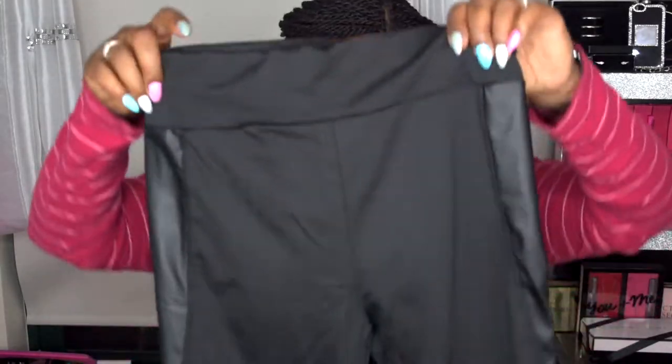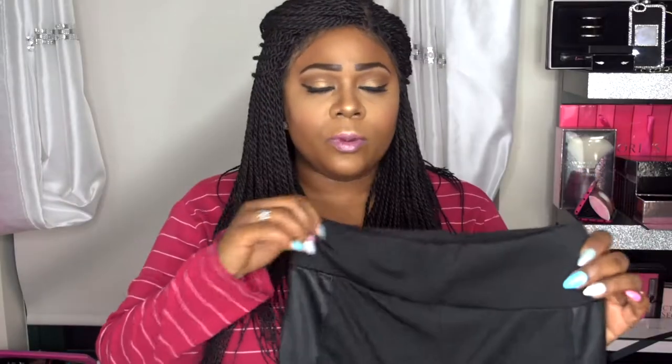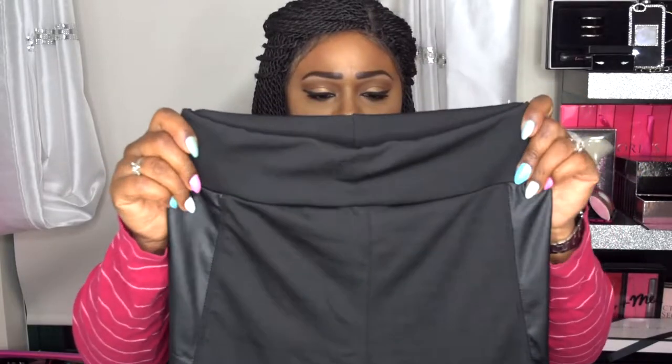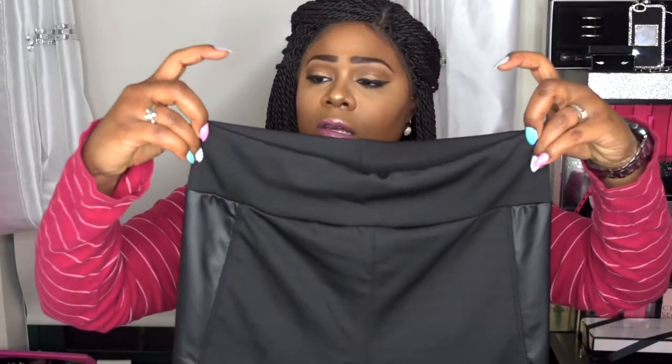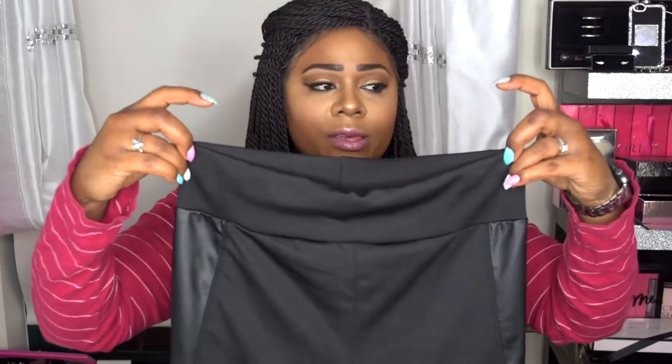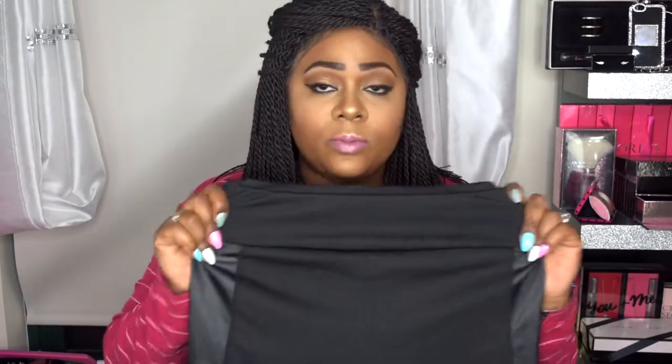I'm going to take the items out of the bag and after I show you all the items, I'm going to go ahead and try them on. The first item is from Bayens and I got it in the extra large — these stretch spandex right here. These are supposed to be high-waisted, but the band is a little short. Normally when I think of high-waisted, I think about a bigger waistband than this.